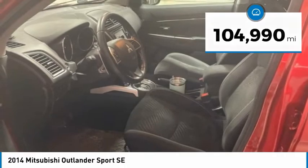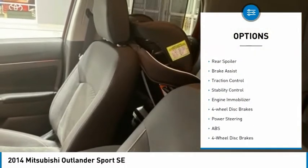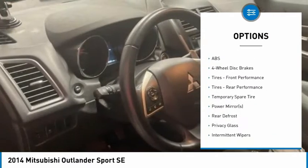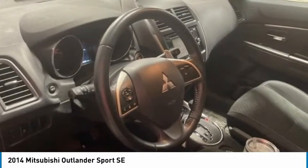Here are some of this vehicle's great options: tire pressure monitor, 4-wheel drive, heated mirrors, aluminum wheels, rear spoiler, brake assist, traction control, stability control, engine immobilizer, and 4-wheel disc brakes.